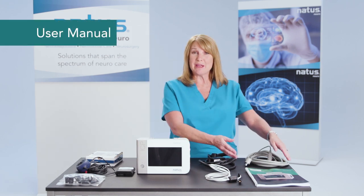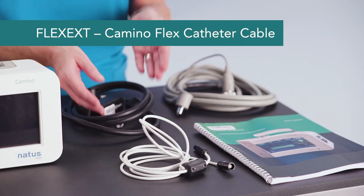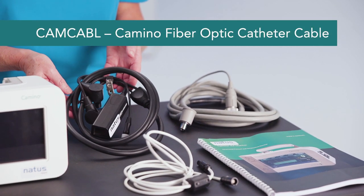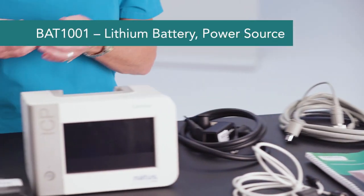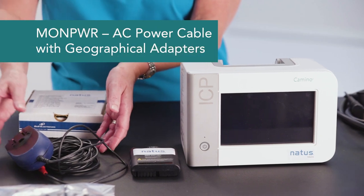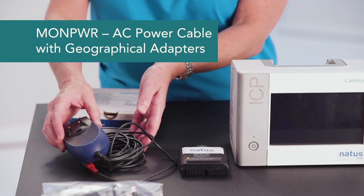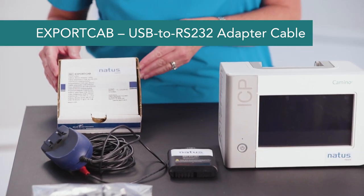A user manual, a flex extension cable, a cam cable, a PMIO MPM cable, your power source, a lithium battery, your power cable with appropriate geographical adapters, and an export cam.